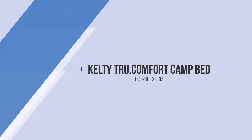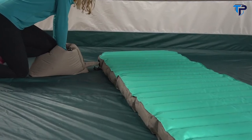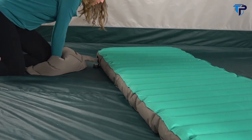With the easy-to-inflate true comfort camp bed from Kelsey, you'll be the envy of the campground. Setup is a breeze — there's no batteries, no unreliable pump, and no huffing and puffing. These beds come with their patent-pending vortex inflation system, uniquely built to triple the amount of air flowing into the bed.